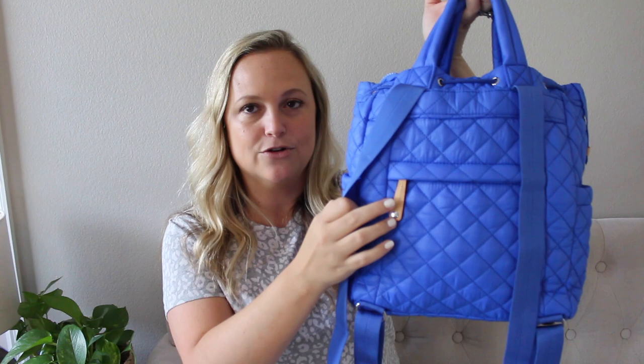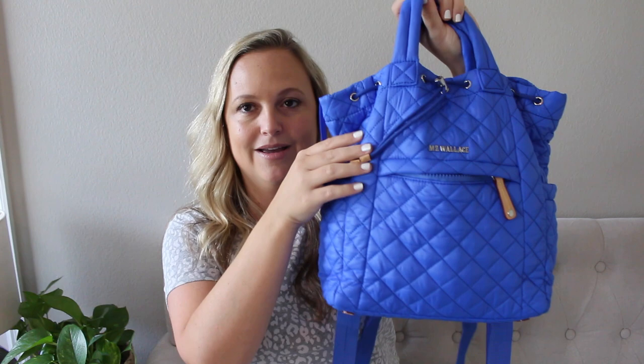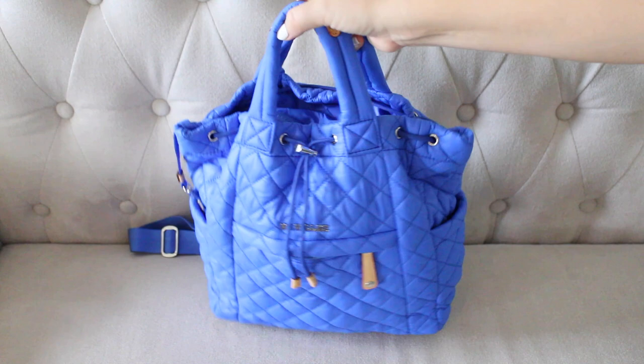Exterior pockets: you have four. They're on the smaller side because this is a smaller backpack. You have one in the back with a nice leather zipper pull, two side pockets, and one in the front as well. Let's go ahead and put the camera down so you can see the bag more up close, and I will show you everything I have packed inside.